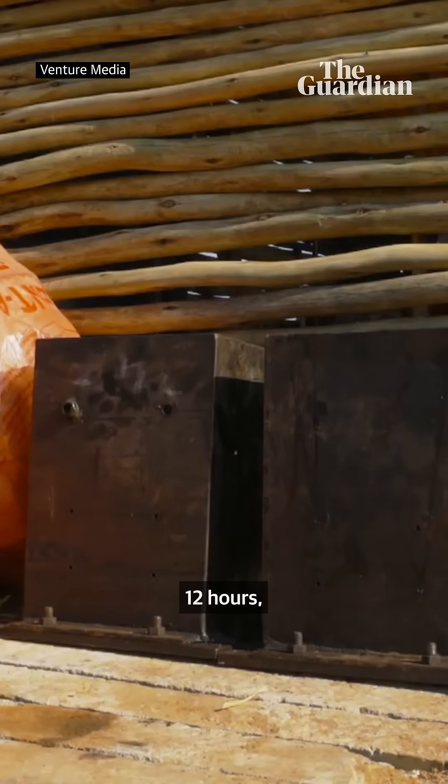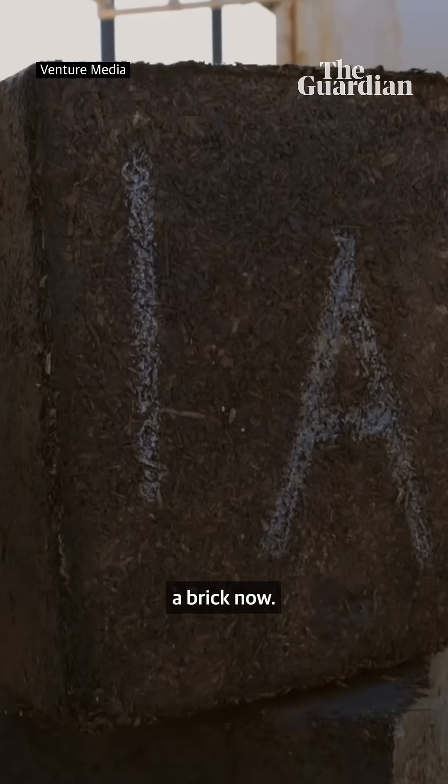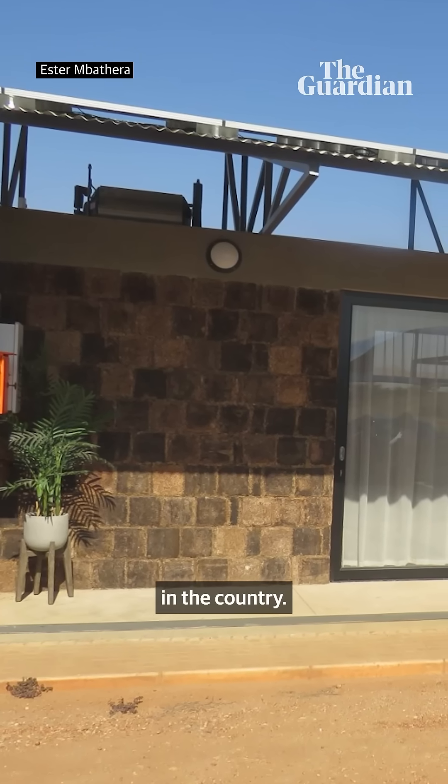During the baking process they are pressed in a mold. After baking for 12 hours they are extracted from the mold and that becomes a brick. Mycoherb is located in the capital city of Namibia, and this Myco house is the first ever built in the country.